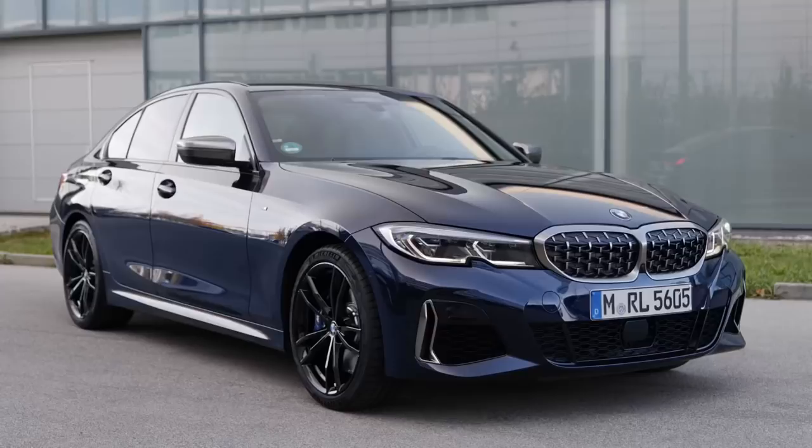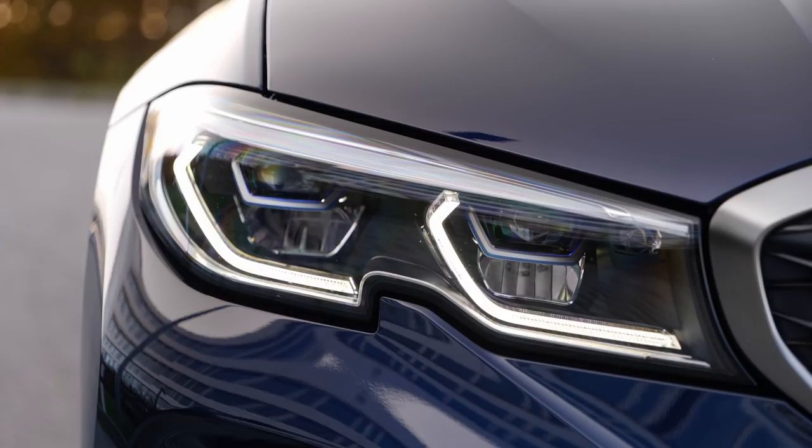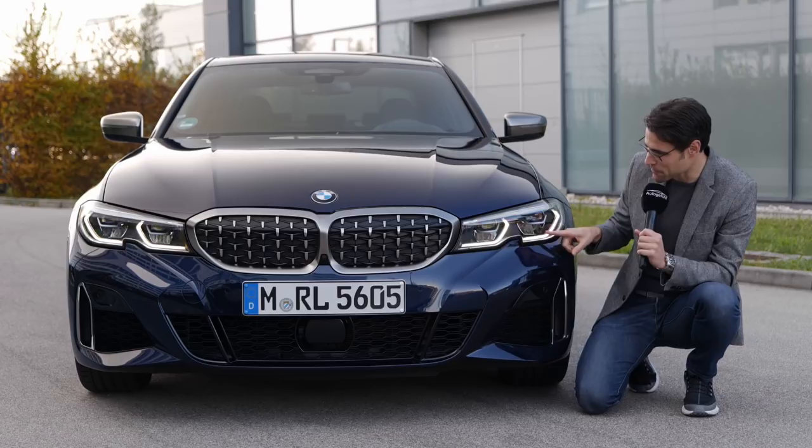Also a sportier lower bumper, and the headlamps come standard as LED. Optionally, you can get adaptive LEDs, and optionally, the laser light, which you can also see here as we have those blue accentuations and modern daytime running lights.